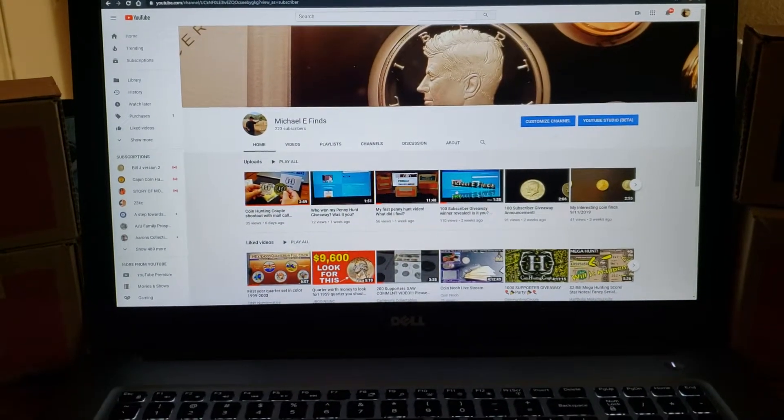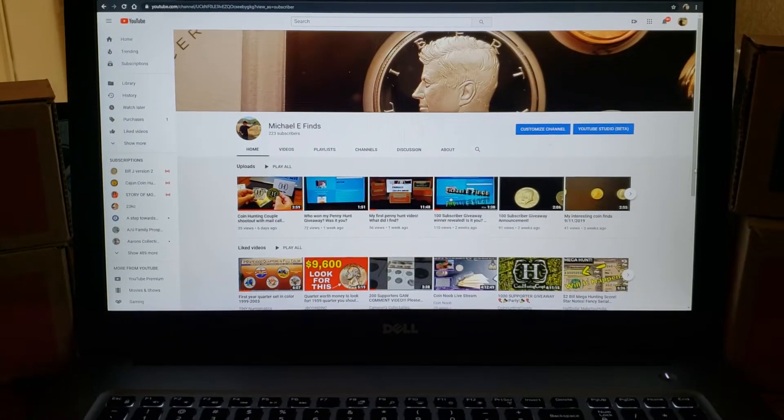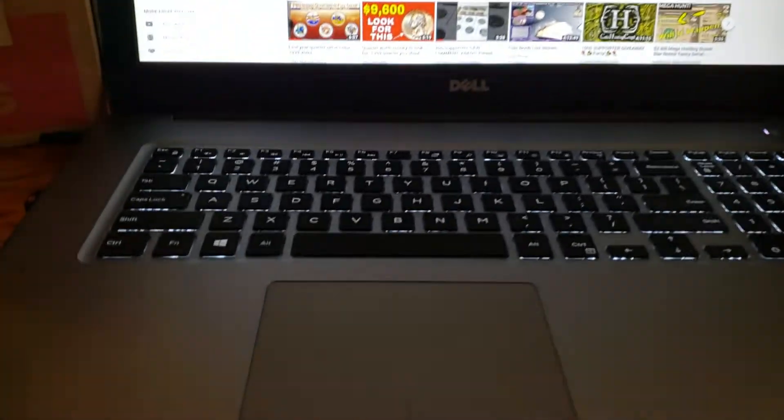Hello everybody, it's Michael E. Fiennes again, and now it's time for my monthly giveaway. Before we get to that, I wanted to share with you guys my Coinstar finds from this morning.